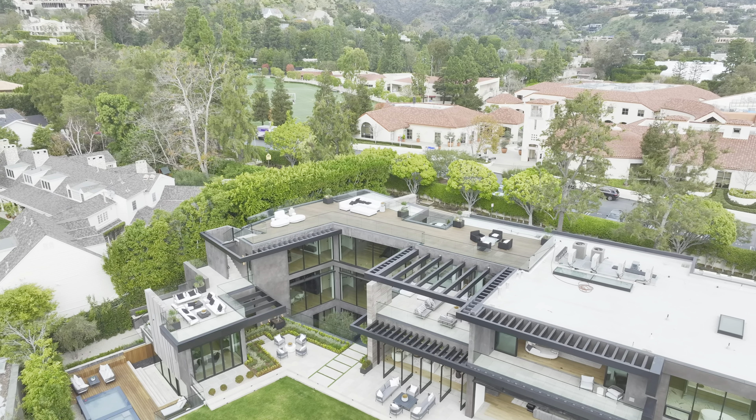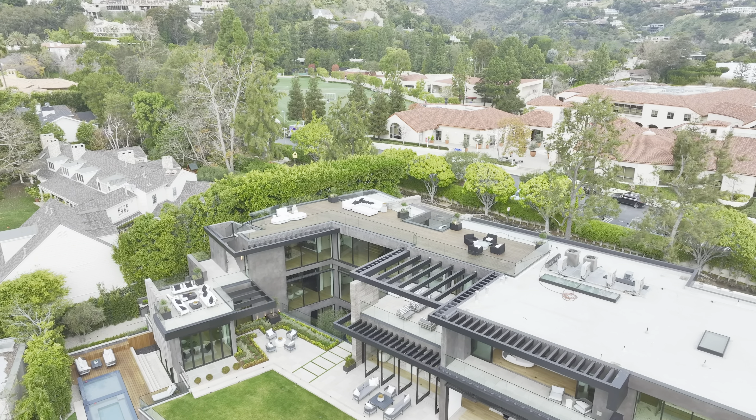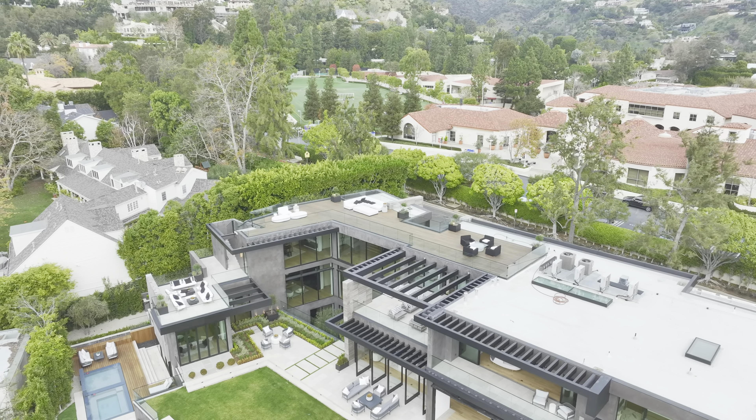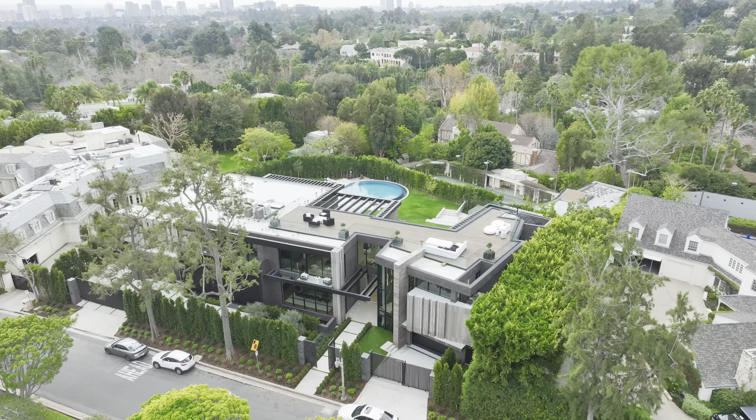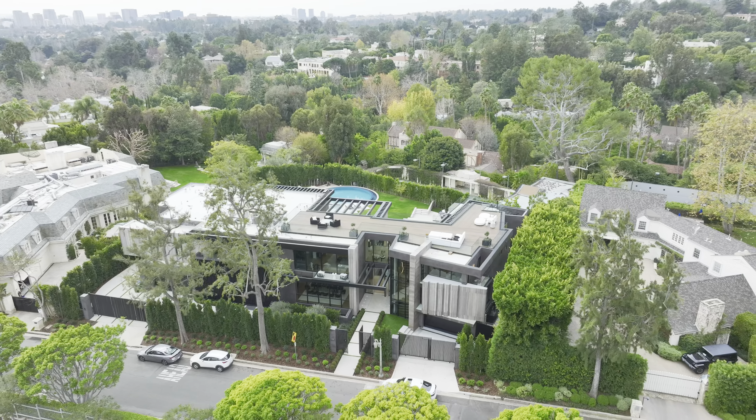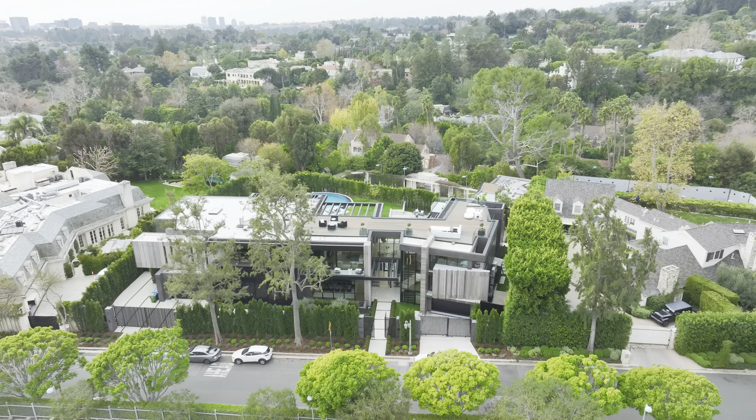As we step outside, we're greeted by manicured grounds that rival those of a five-star resort. The pool and spa beckon for a refreshing dip. It's a true oasis in the heart of Beverly Hills.